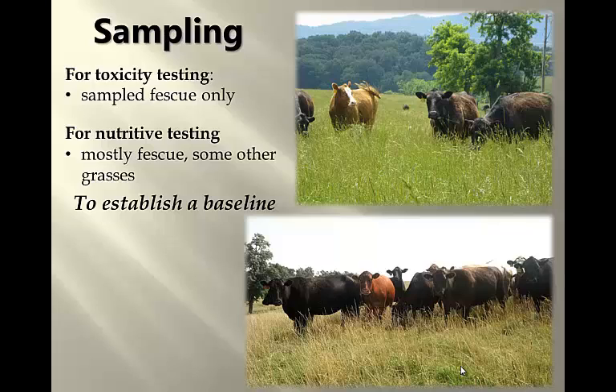How we sampled these pastures is somewhat important, so I want to take a minute to tell you about that. For the toxicity testing — to test for those alkaloids — we took grab samples throughout the pasture, but we sampled fescue only. We identified each plant as we went along and chose only fescue.